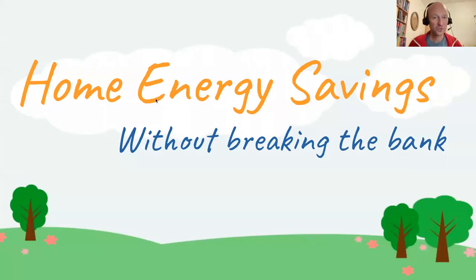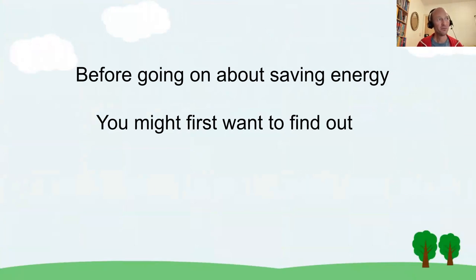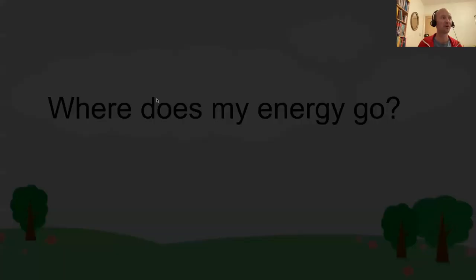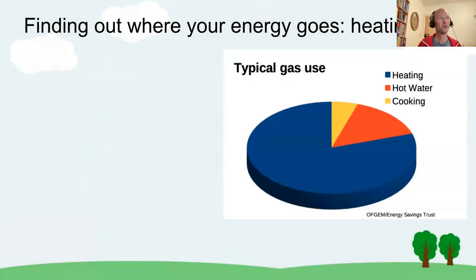Welcome to the talk about home energy savings without breaking the bank. Before going on about saving energy, the first question we have to answer is: where does my energy go? We all pay for it, but where does it go? That's the most important question we have to ask before we can start saving, because where do you save when you don't know where it goes?